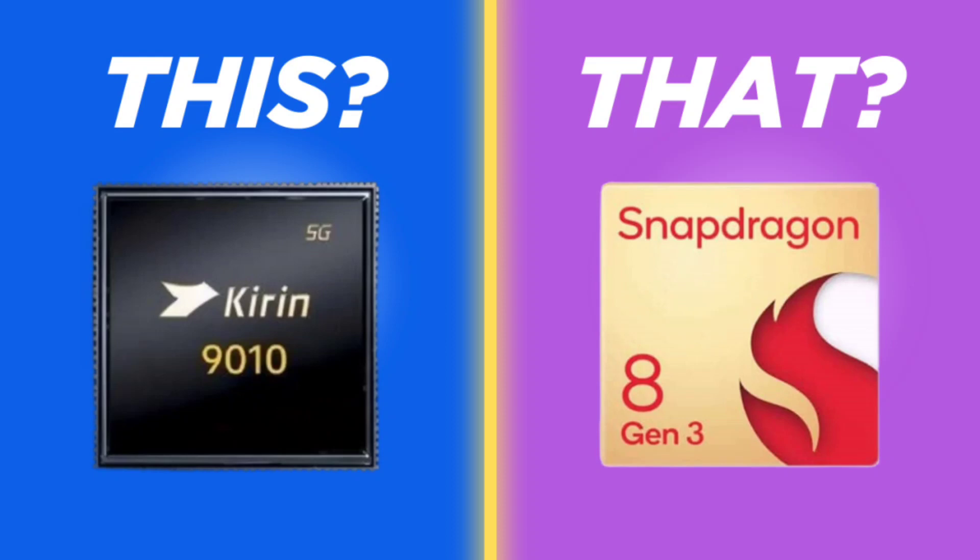The benchmarking numbers for the Huawei Kirin 9010 SoC are concerning, but it does better than that in the real world. The Huawei P70 Ultra, powered by the same chip, was able to handle Genshin Impact fairly well.